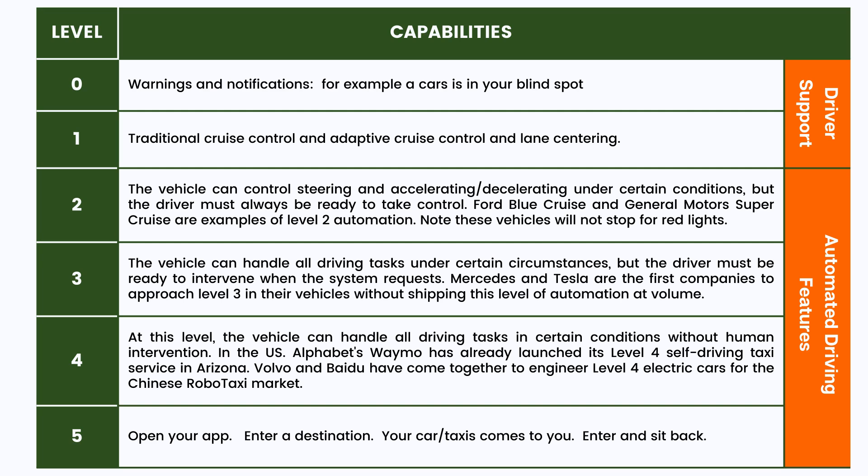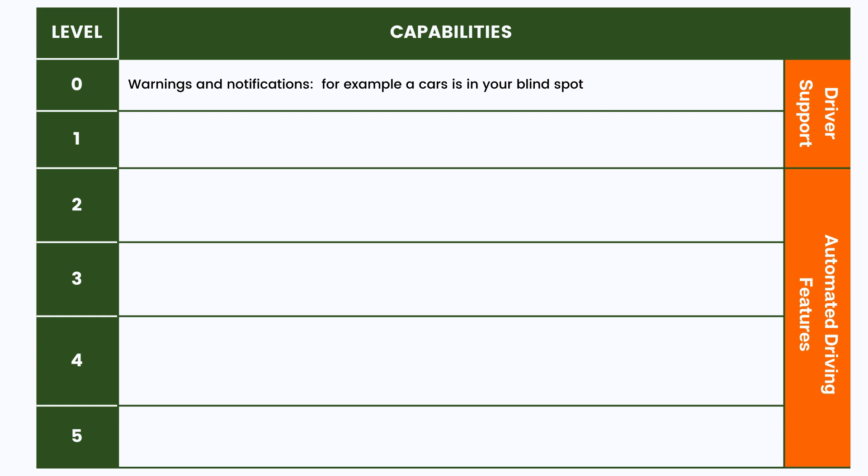To completely understand self-driving cars, we need to understand the levels of automation that the industry defines. Level zero is what traditional cars do, maybe with a couple of extra sensors — for example, that light in your side-view mirror when there's somebody in your blind spot. That's level zero.